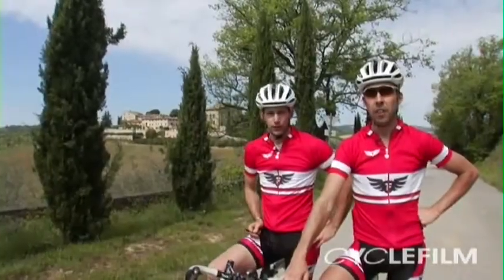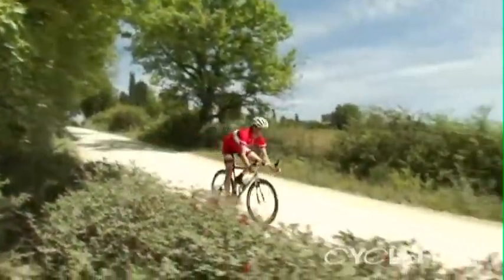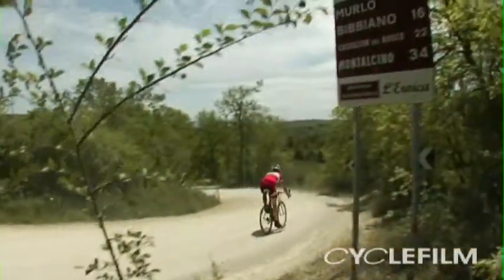We've just completed the first gravel section of the L'Eroica route. It's 2.5k long, which is one of the shortest sections on the route — there are 15 gravel sections altogether. We're on the fourth gravel section now, 15 kilometers of rough stuff.